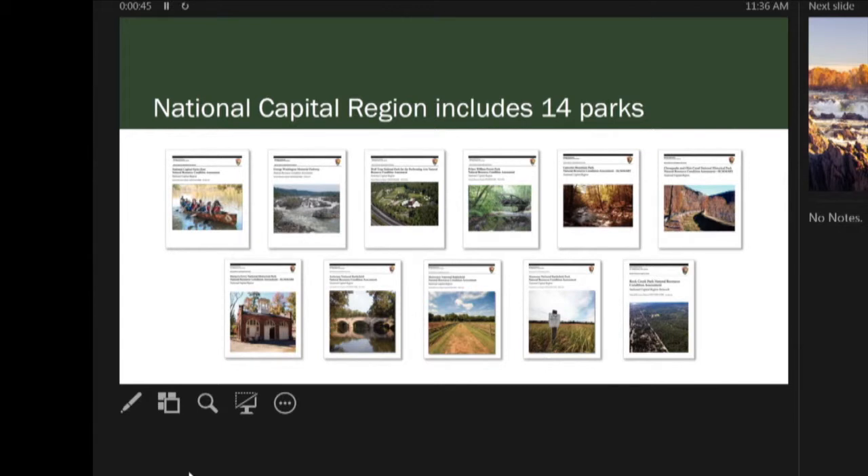Those parks are managed on a regional level. One of those regions is the National Capital Region — a really interesting area with 14 unique parks in the D.C. metro area. Some are traditional parks you'd imagine, like Manassas Battlefield Park or Prince William County Park. But some are more complex — the George Washington Memorial Parkway is a park, and the White House is a park. So there's a wide span of different types of parks in this capital region, which is part of why we're using it as our study site.